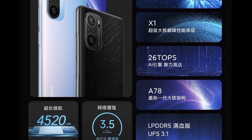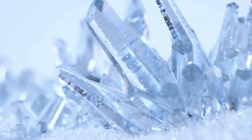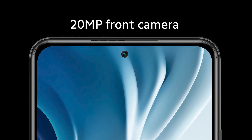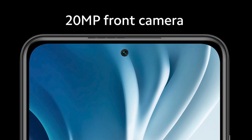It has a triple camera array featuring a 64-megapixel AI main camera, an 8-megapixel ultra-wide-angle lens, and a 5-megapixel telephoto lens. On the front, there's a single 20-megapixel sensor. The main camera can record 8K at 30fps and 4K at 60fps, so that's nice.